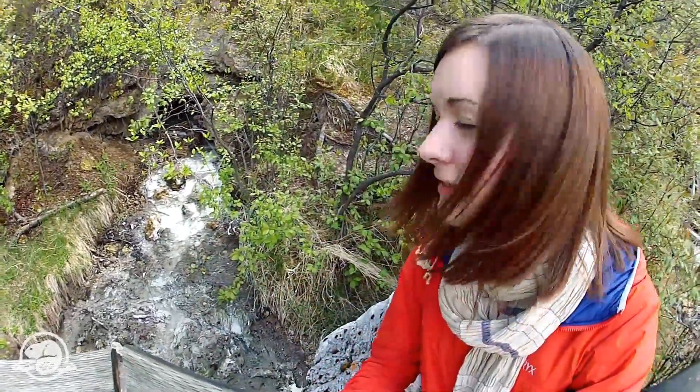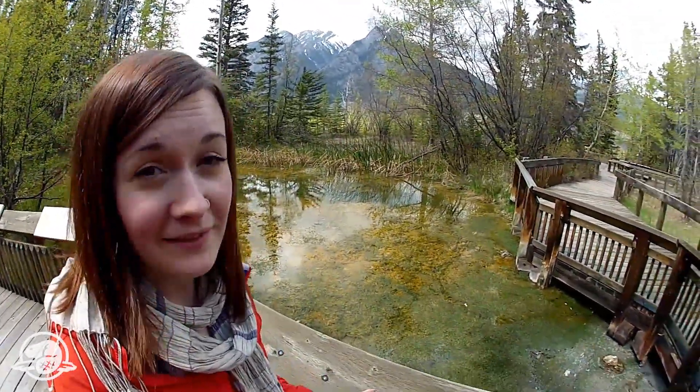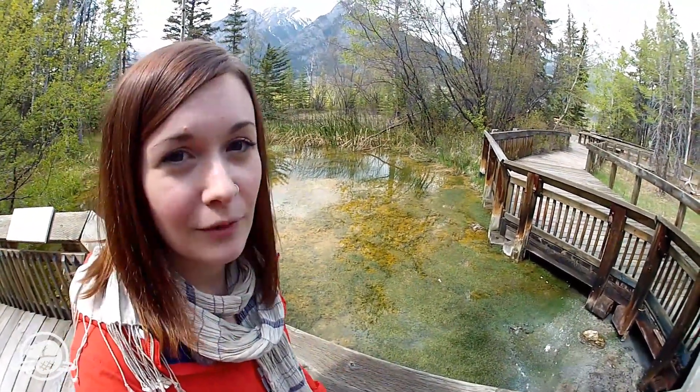That is one tiny but tough snail. The snail is only found in Banff National Park, in just seven tiny thermal springs — all on Sulfur Mountain. The total habitat area is not much larger than a basketball court. So the challenge is: how do you protect such a small animal?